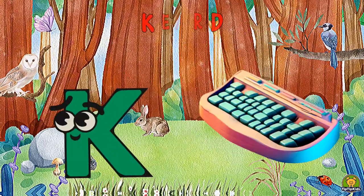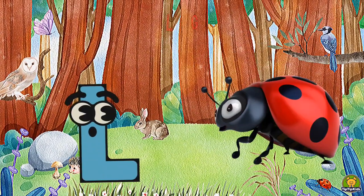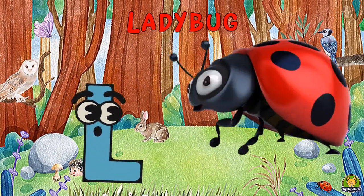K is for Keyboard, Ka-Ka-Keyboard. L is for Ladybug, La-La-Ladybug.